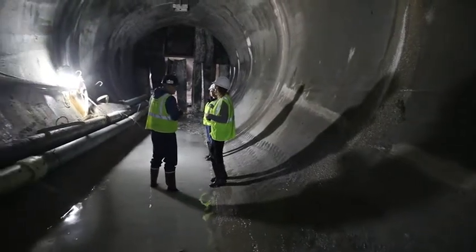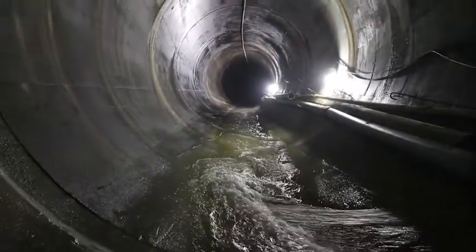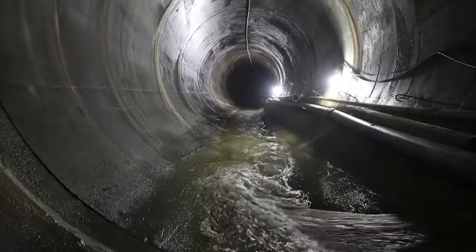They're 9,000 feet in to that alignment, so from where we stand, the tunnel boring machine is about 13,000 to 14,000 feet from us right now.